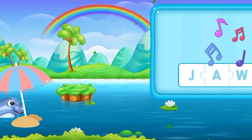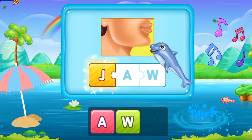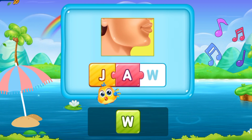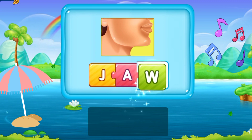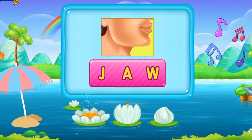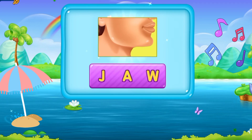Now move toward the next word. J, A, W. Jaw. It's someone's jaw. J A W. Jaw. Great job!